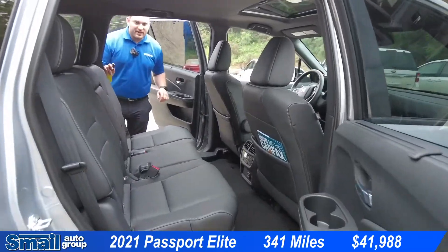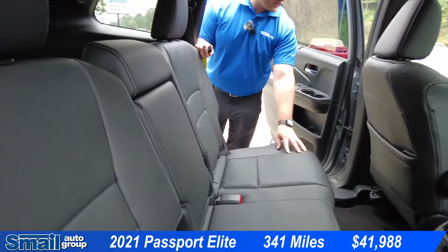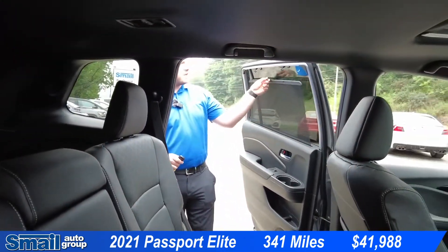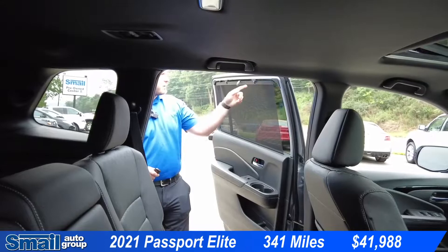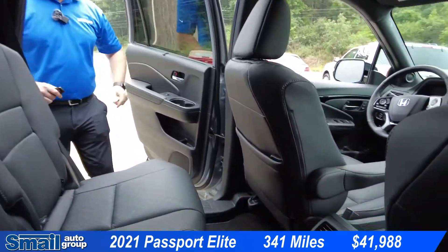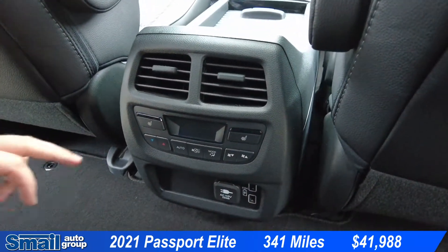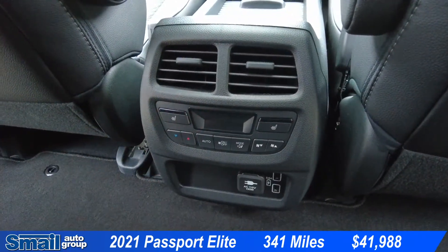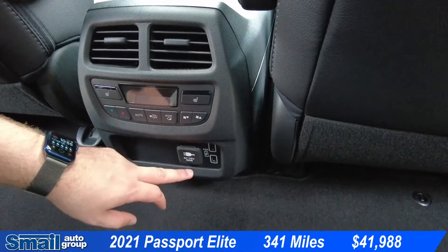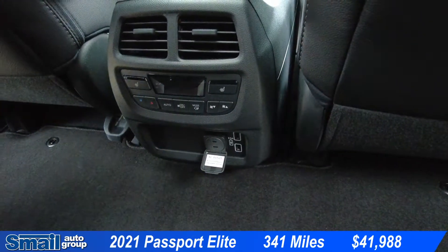Coming around to the interior in the back, we do have perforated leather seating in black. We have a sunshade here that goes up and hooks on these clips up top. Coming around to the back, we have heated rear seats, separate climate controls for the back, two USB ports, and a 115-watt power outlet.